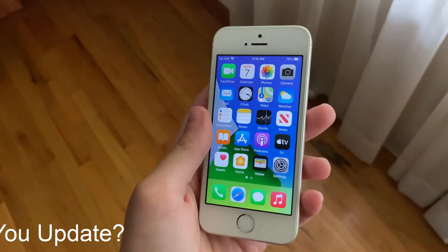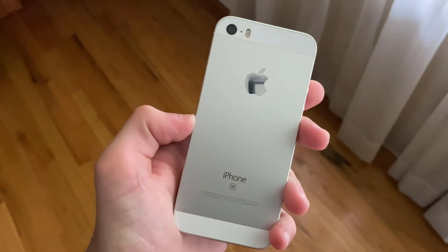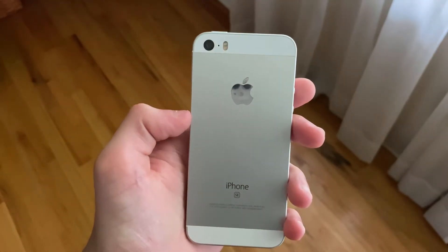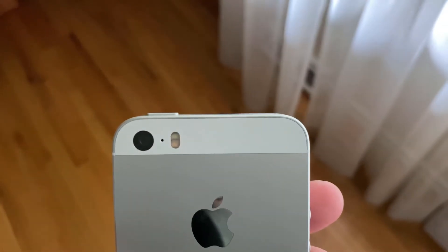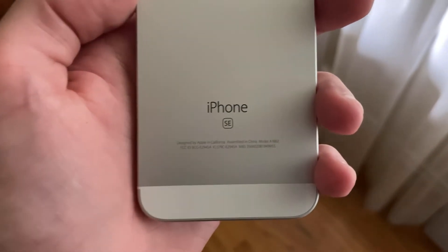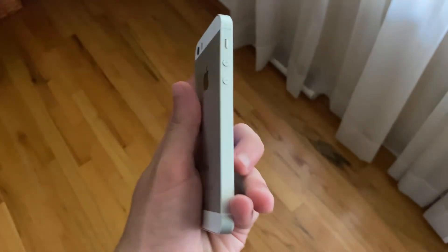Now for the main question — should you update? If you're on an earlier version of iOS 14, there really isn't any reason not to update. If you're on iOS 13 or earlier, I'd say wait until the full release of iOS 14. If you're on iOS 12 or earlier, I would recommend staying there for stability, battery life, and no overheating.